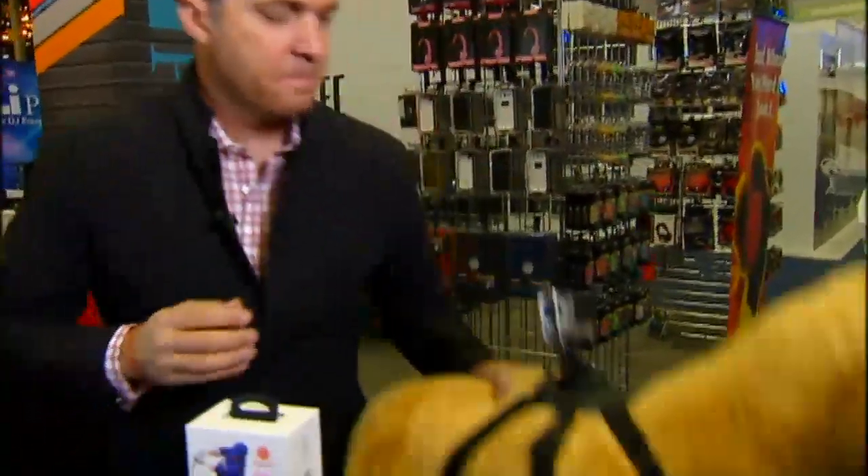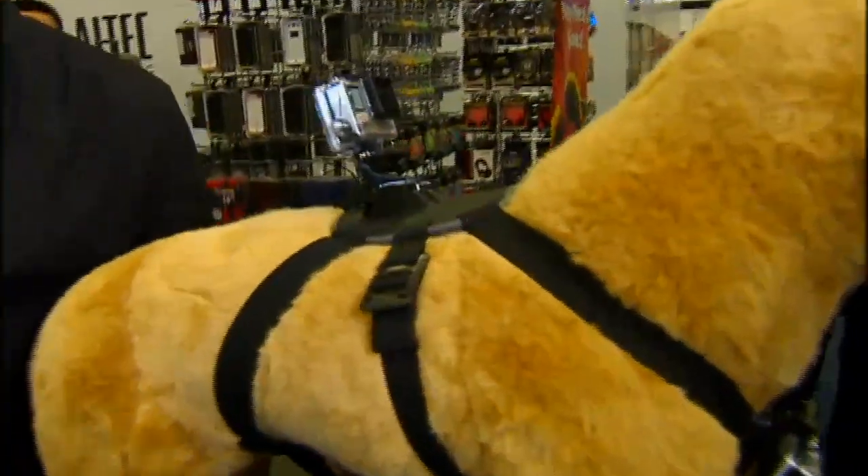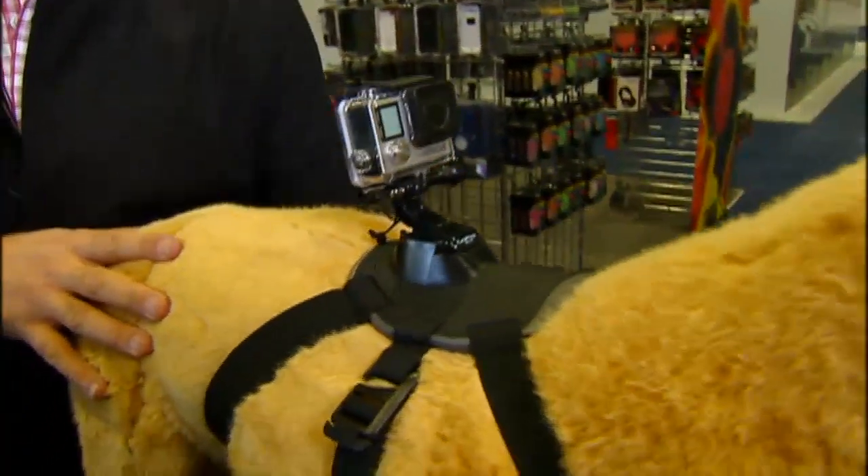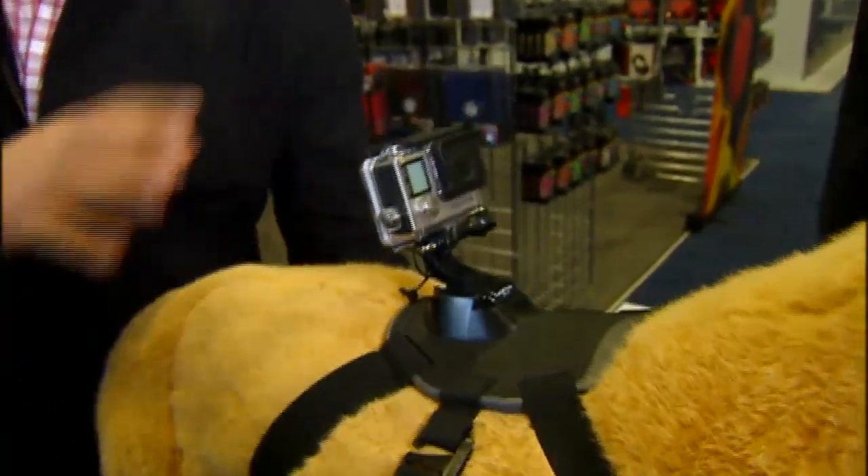Can't forget the GoPro. You've seen GoPro before as they upgrade each time. This is a dog mount — so if you have an active pet and you want to capture a lower perspective of video, you can get the GoPro mount to go with your GoPro camera and use it for a dog.